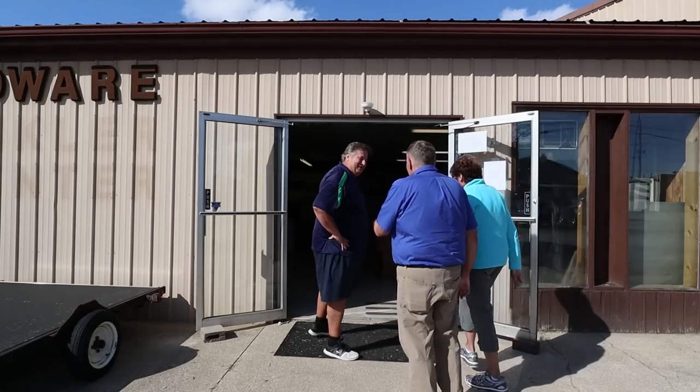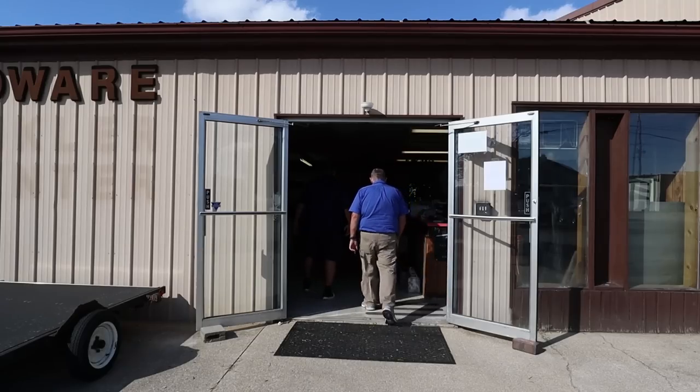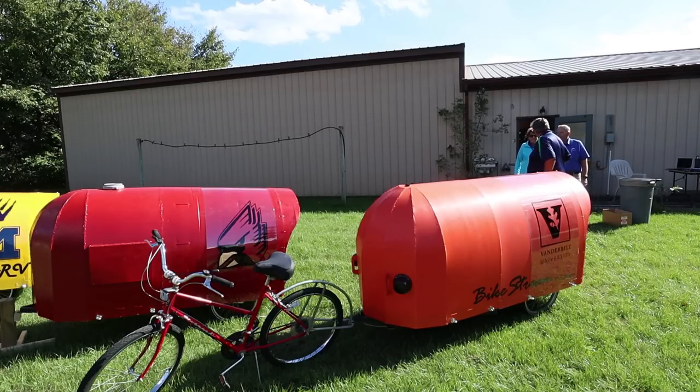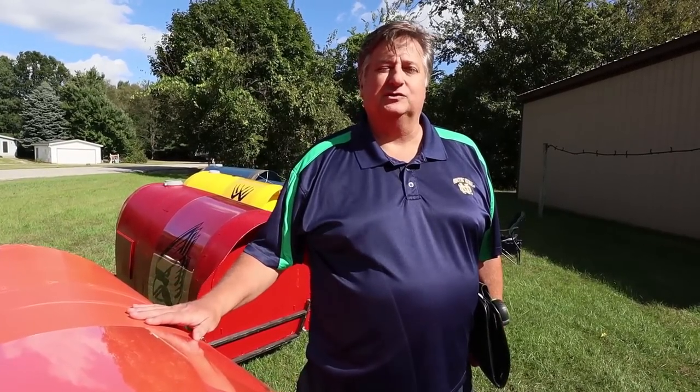Come on, let's take a look around and I'll show you the lightest. The timing is right for the Bikestream RV to hit the market because there's a confluence of about three macroeconomic trends right now. The green movement is number one, the tiny house movement is number two, and bicycling has been on the rise for the last 20 years in this country. There are so many places to ride today that you couldn't ride two decades ago.